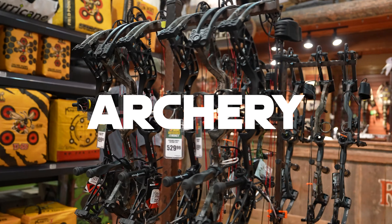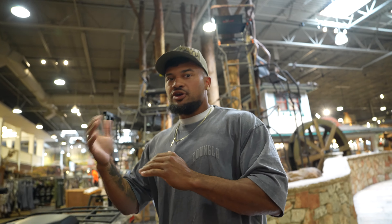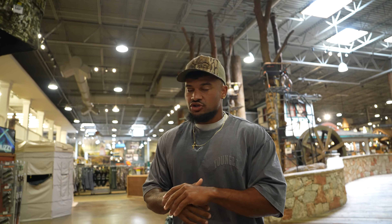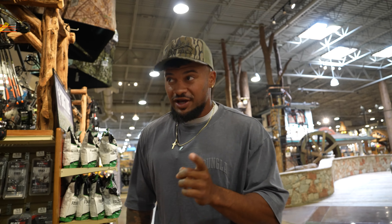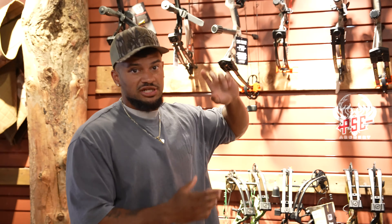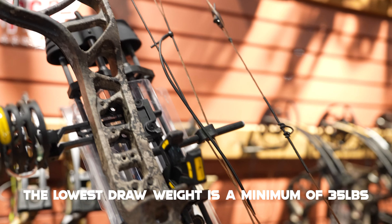First we're going to start with archery. In my opinion, the barrier to entry is a little bit higher — archery is a little bit more expensive and it's going to take a lot of practice. But the advantage is that you get to go hunting before all the rifle guys. The best part about Bass Pro Shop is they offer a ton of entry-level options that already come with all your accessories: your sight, your rest, and your stabilizer.